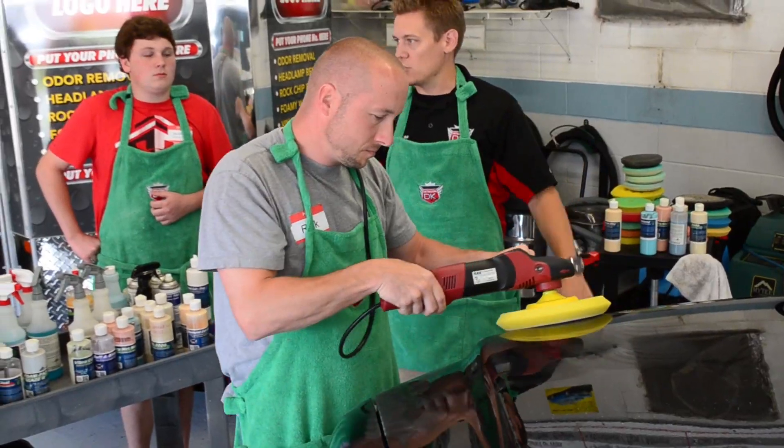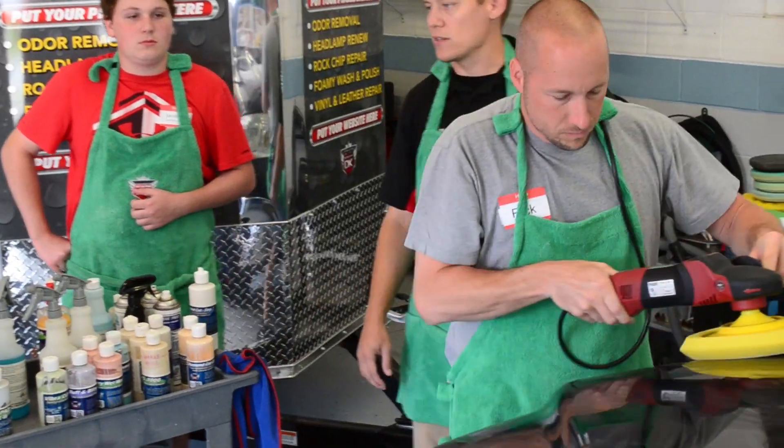Now we get to start slinging some compound and doing some fun things today. Looking forward to that. Bring it on. Let's go.